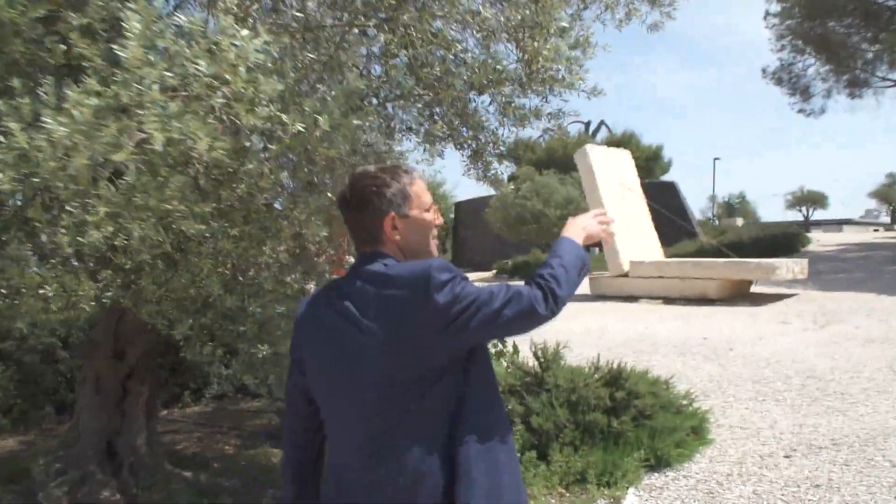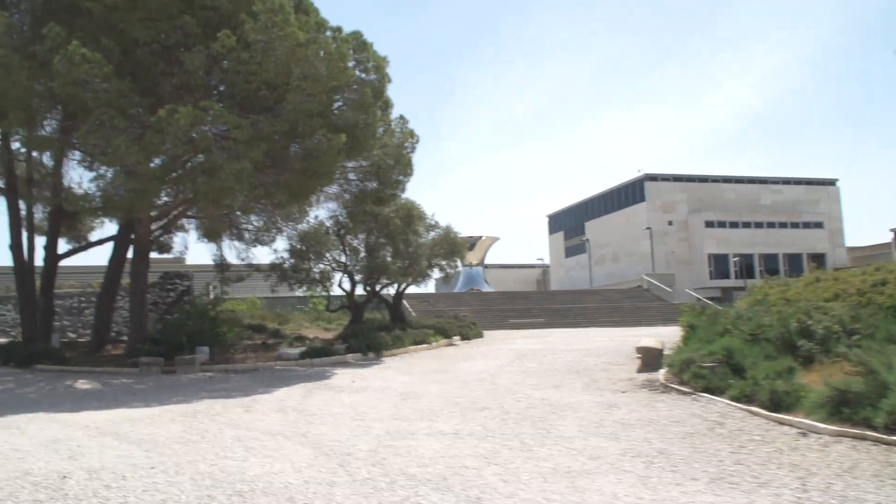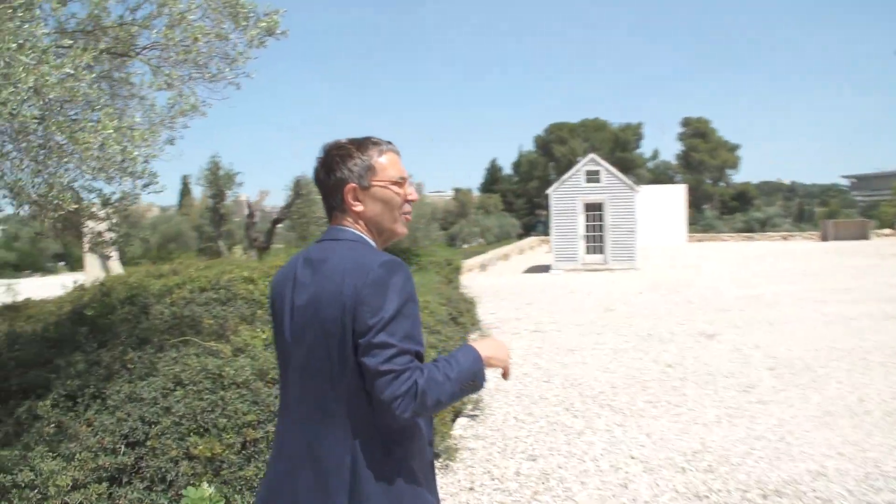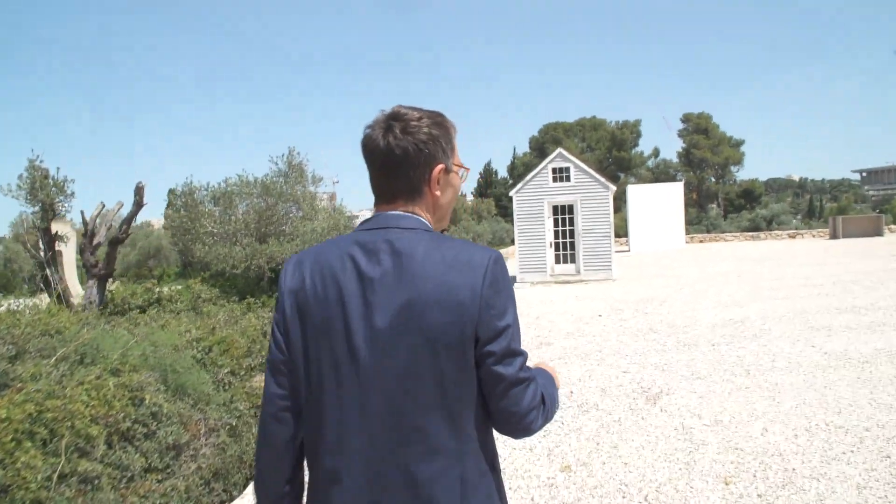Looking forward, we can see the Anish Kapoor sculpture, very well-known in our museum. But today, as I mentioned, I wanted to show you some of the lesser-known or less famous sculptures of our garden.